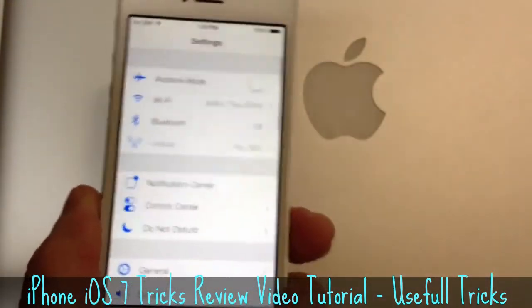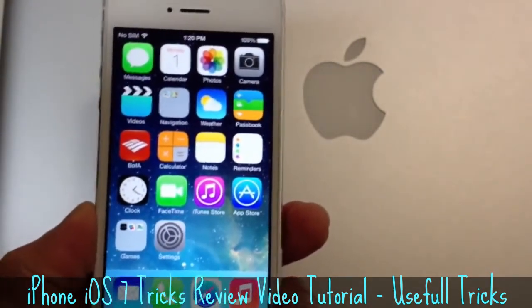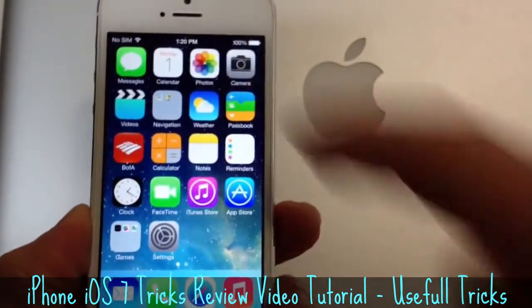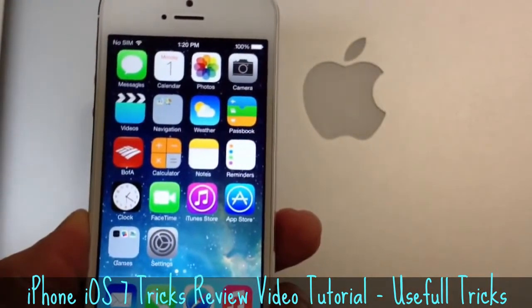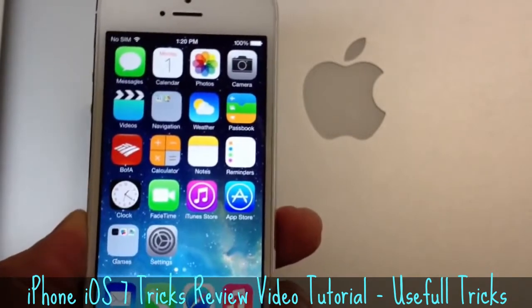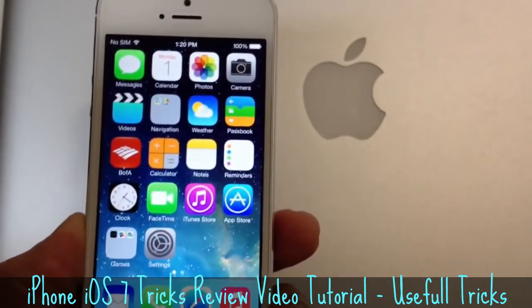So those are some of the differences of iOS 7. Of course, more will be coming. Hopefully Apple can bring the liveness to icons such as weather, notification, passbook, and things like the clock that can tell the current time. And hopefully Apple can improve upon iOS 7 more.